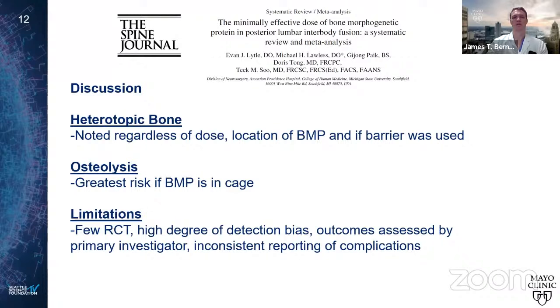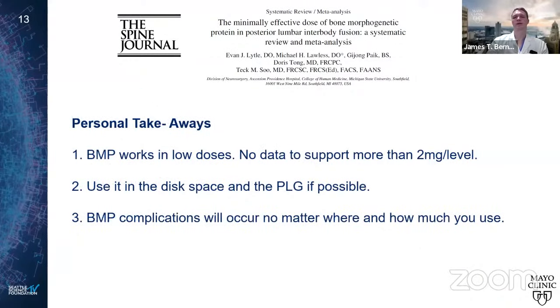Osteolysis was greatest risk when BMP was placed within the cage. The meta-regression found no association between BMP dose per level and fusion rate. Their conclusion: no increased fusion benefit with doses over 1-2 milligrams per level. Personal takeaways: BMP works in low doses, and there's not good data to support using more than 2 milligrams per level. Use it in the disc space and posterolateral gutters if possible. BMP complications occur regardless of where and how much you use — counsel all patients accordingly.